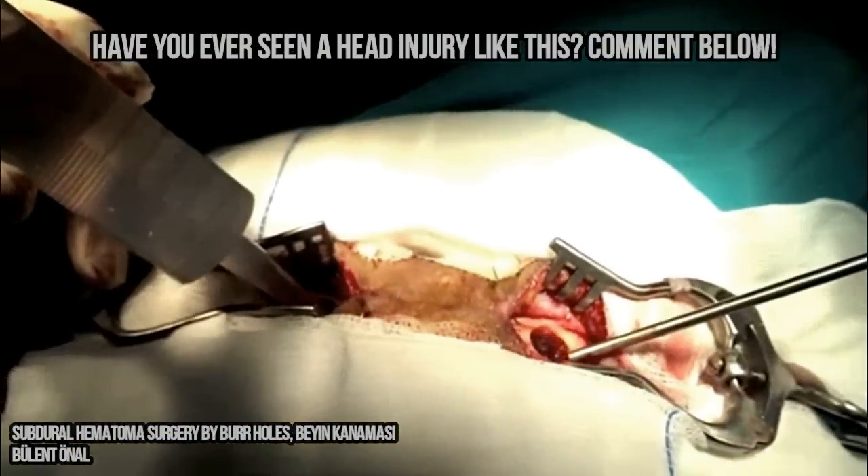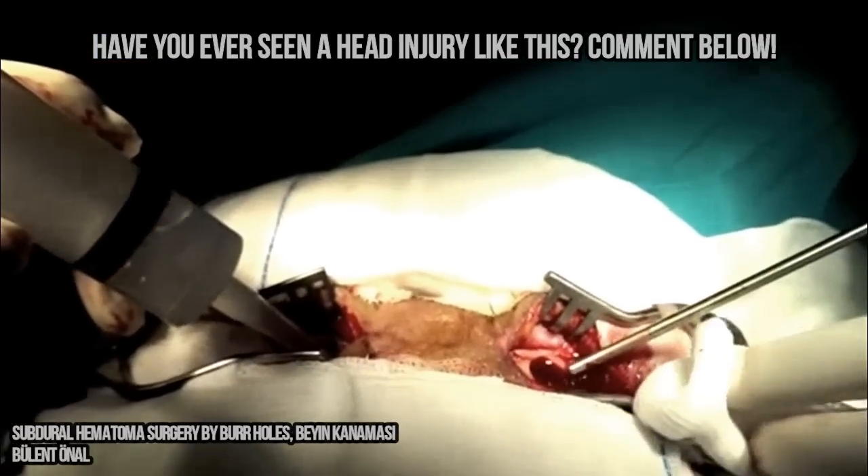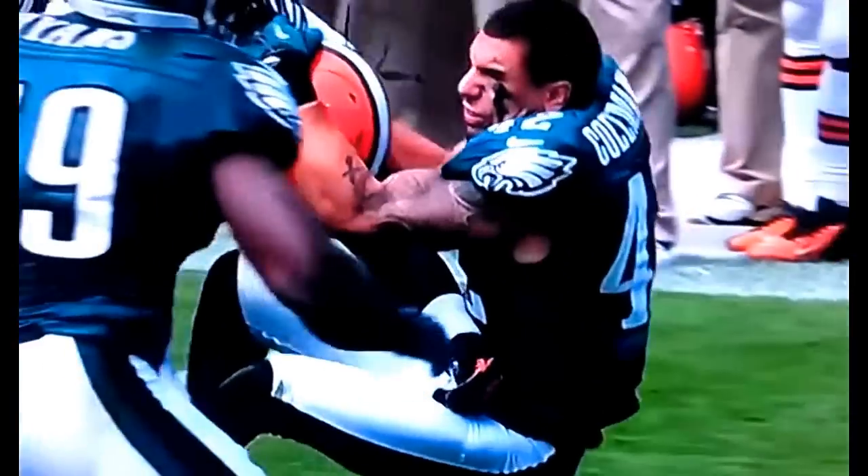So even though the skull is very hard and helmets can help lessen injuries, you can still get hematomas from things such as boxing or football. So it's best to see a doctor if you've been hit in the head and or are experiencing any of the symptoms.